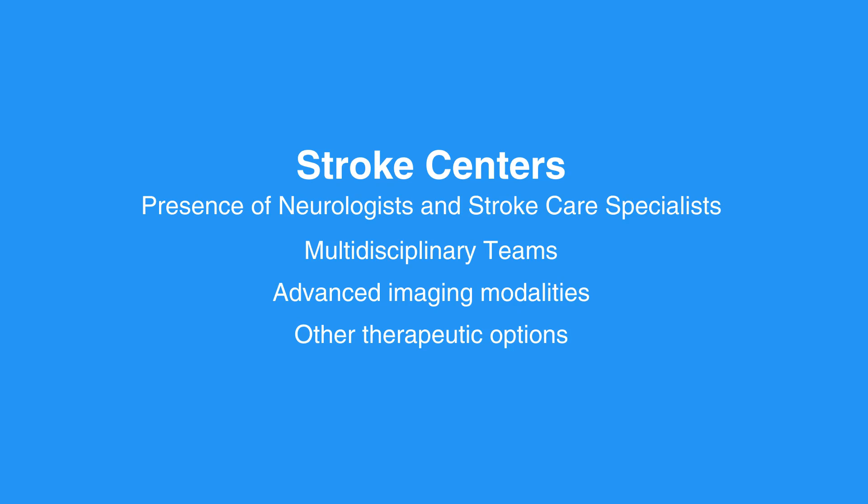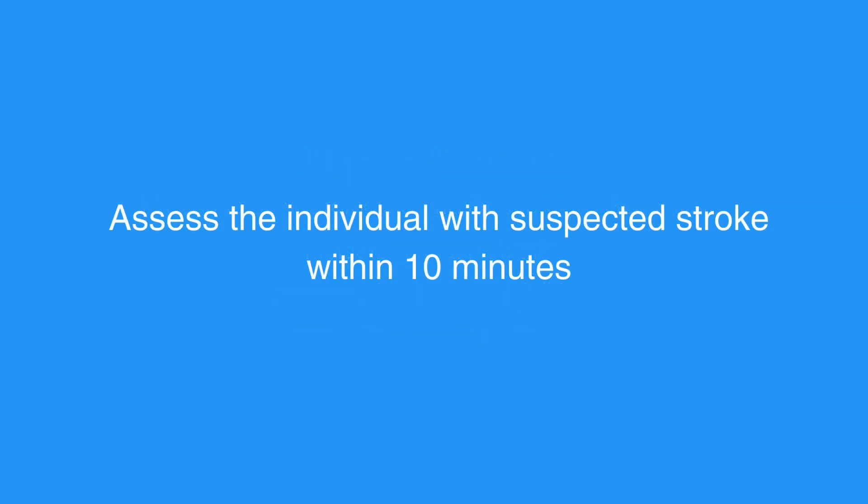The goal of the stroke team, the emergency physician, or other experts should be to assess the individual with suspected stroke and get to the CT scanner within 10 minutes. The eight Ds of stroke care highlight the major steps of diagnosis and treatment of stroke and key points at which delays can occur. Let's review the eight Ds of stroke care.